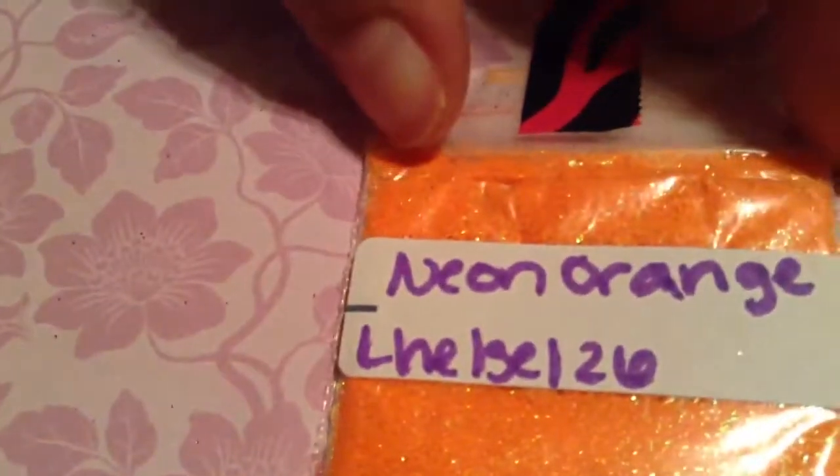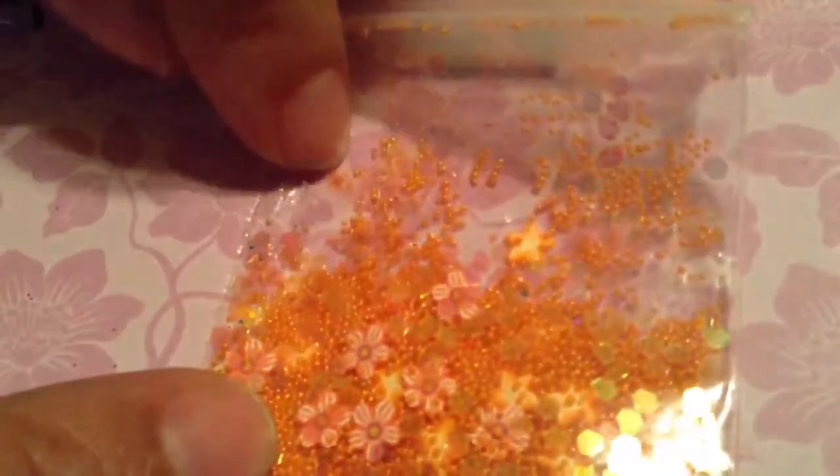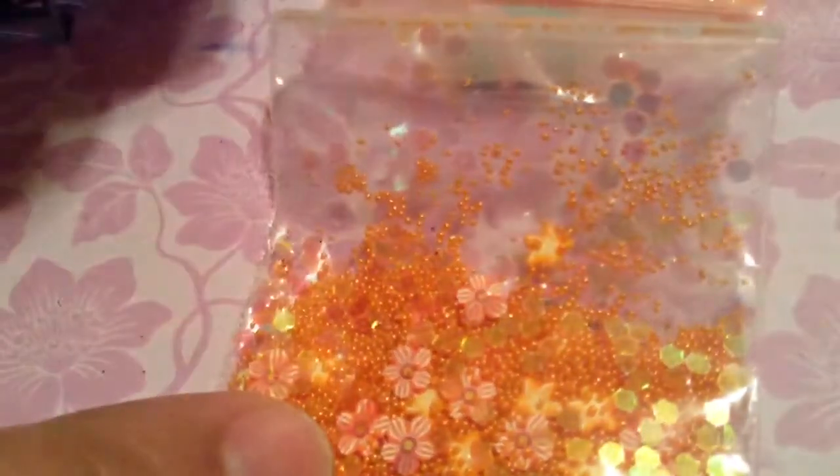And then this is from L Hell Soul 26, and she sent neon orange — it is so pretty. For her nail art she sent some orange microbeads, iridescent hexes, some flowers, and some stars. Look at them right there — see how pretty that is!